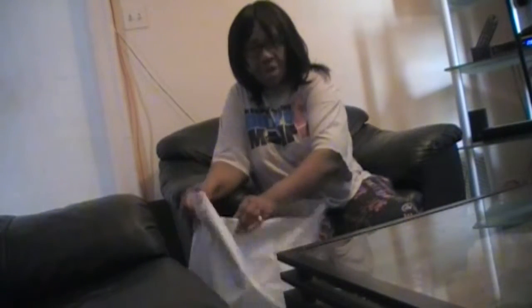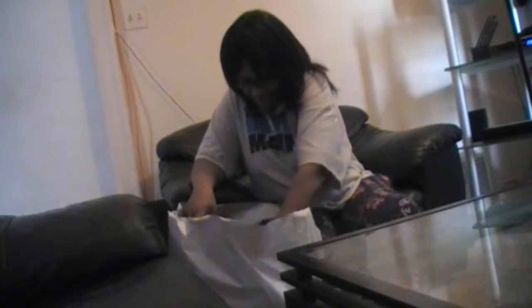Hi everybody, it's me again with the unbagging from Mod Picks. I'm always loading things on sale, and I wanted to share with you what I ordered.